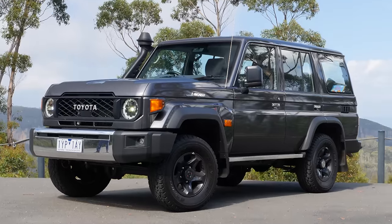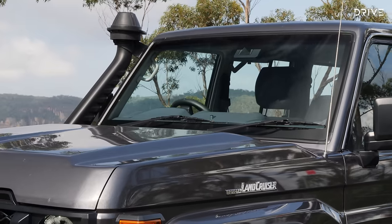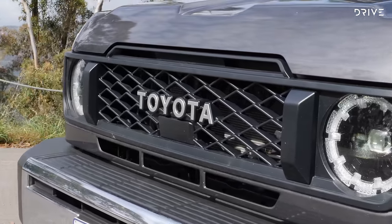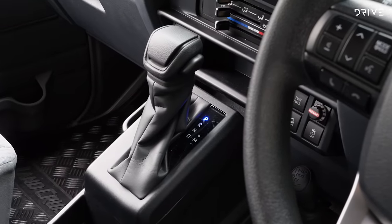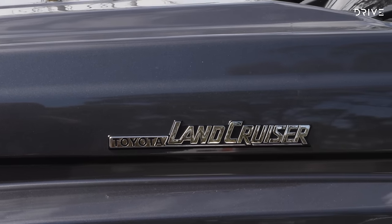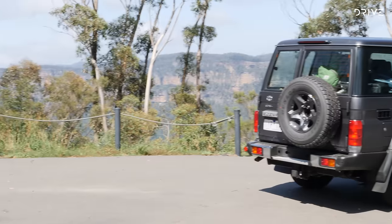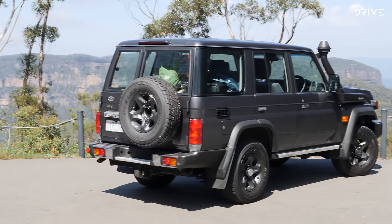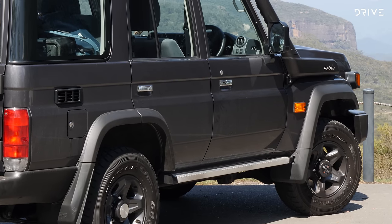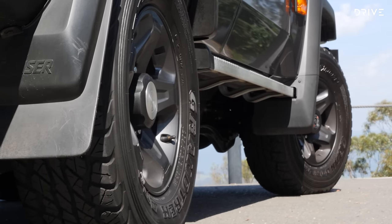The 2024 Toyota Land Cruiser 76 series now starts from $75,600 plus on-road costs for the workmate spec with the four-cylinder diesel and six-speed automatic transmission. This is an increase of $4,600 over 2023 prices, which previously only offered a diesel V8 and five-speed manual. Our tester here is GXL spec, priced from $79,800 plus on-road costs. Opting for a V8 in this spec adds an extra $4,100.